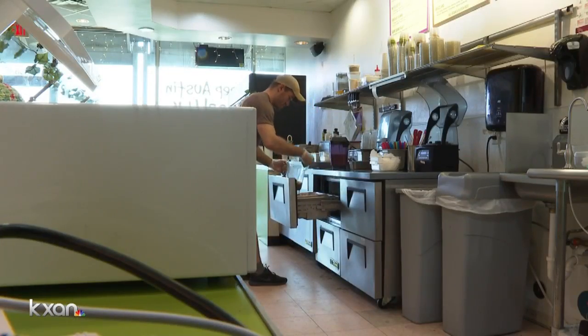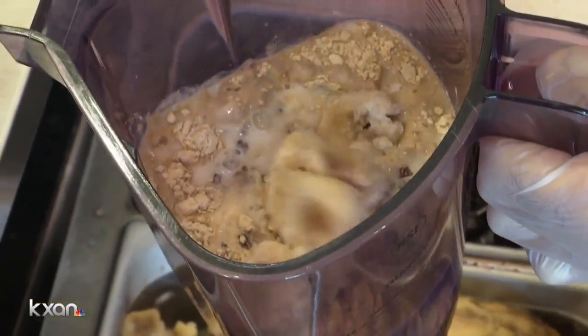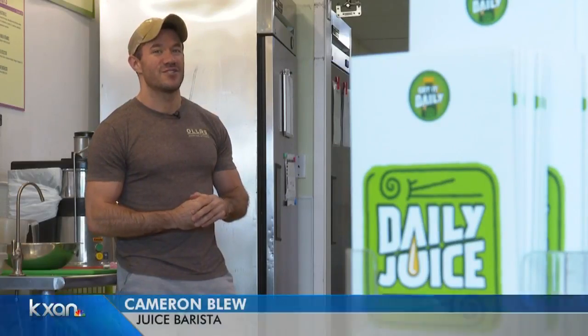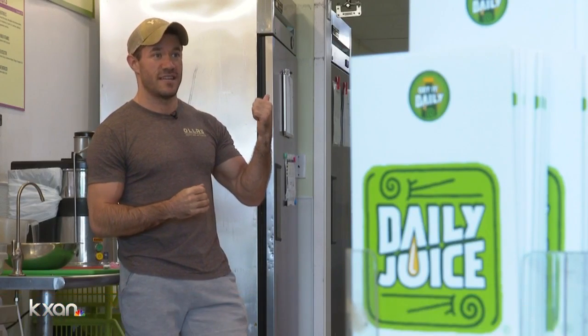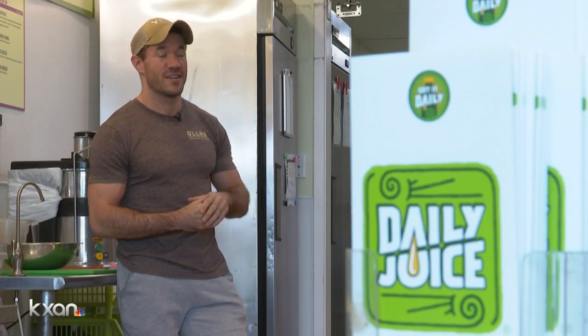But the DDI won't pop up overnight. The construction worries those at Daily Juice. "Since we rely on traffic from the Tech Ridge Shopping Center, any type of construction that is going on right next door is a concern for us."